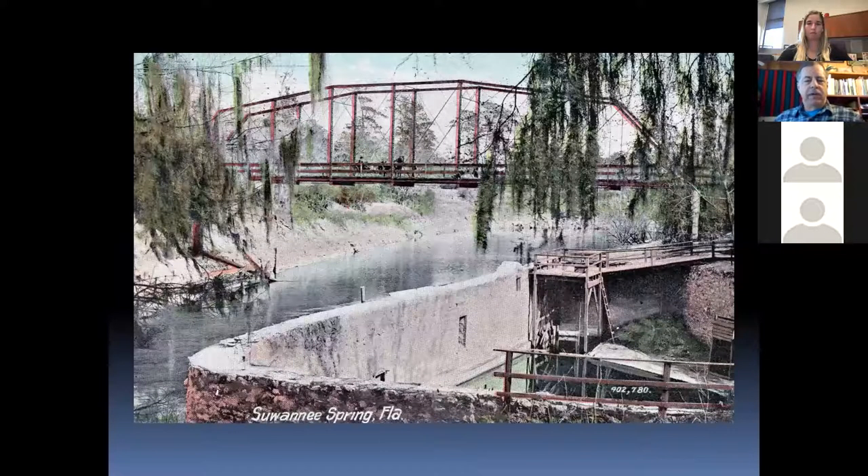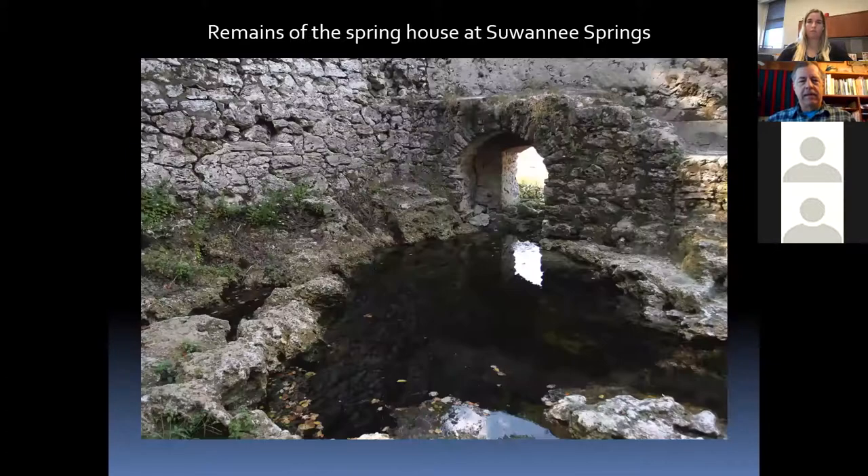Suwannee Springs was another small resort on the Suwannee River — a bathhouse built around a spring that flowed into the river. This photo was taken around 1905. The metal bridge is still visible, though closed. You can visit the old bathhouse today — it's state land and you can actually take a swim in the spring. There were numerous springs and attractions like this throughout Florida, especially north central Florida where most of the springs are concentrated.